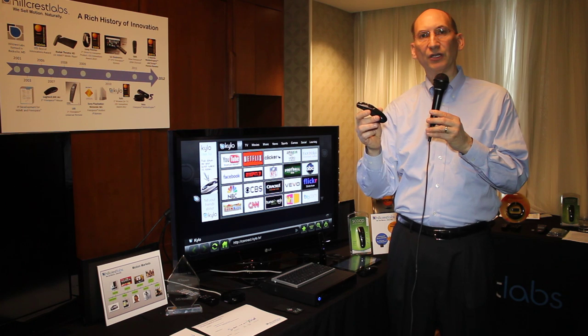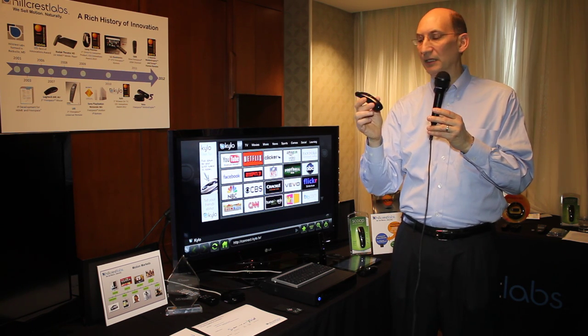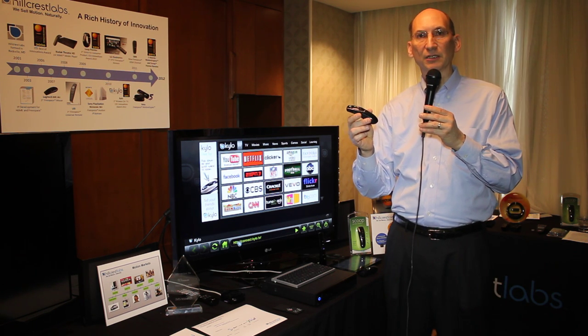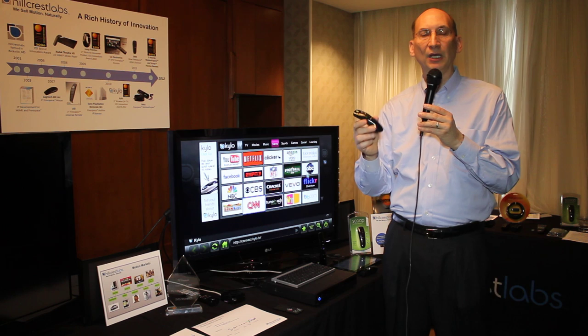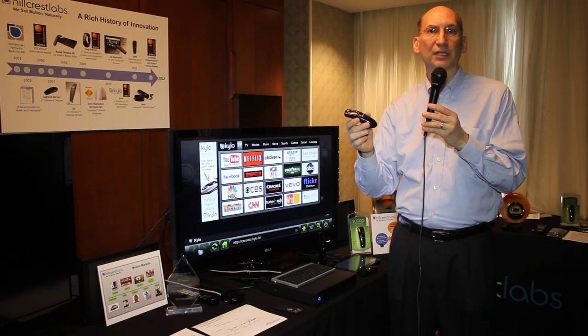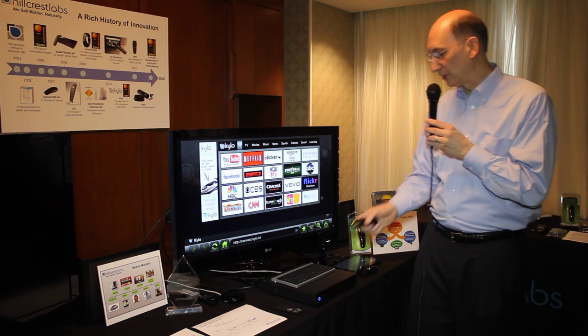The Scoop is our newest generation of white label or reference remote controls. This technology includes a six-axis sensing system with a three-axis accelerometer and a three-axis gyroscope, and it uses the latest generation of our motion engine. It runs on two AA batteries and has very sophisticated power management, allowing it to achieve a very long life in normal operation.